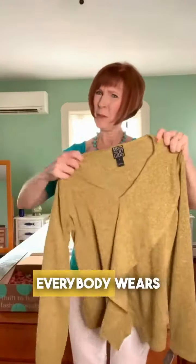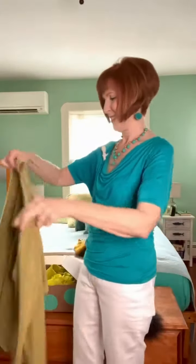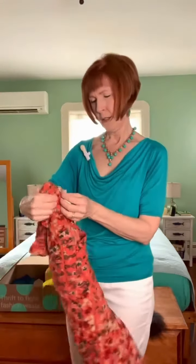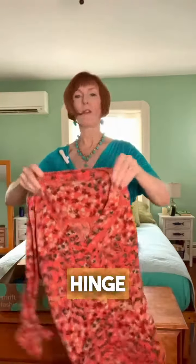Here's a cute little Clara Sun Wu — not a color everybody wears, but one that I love. And a cute little Hinge orange top. I love this color.